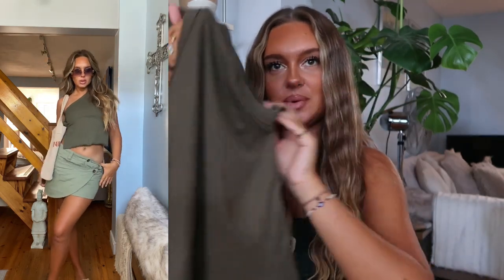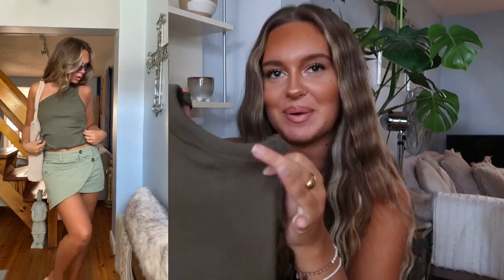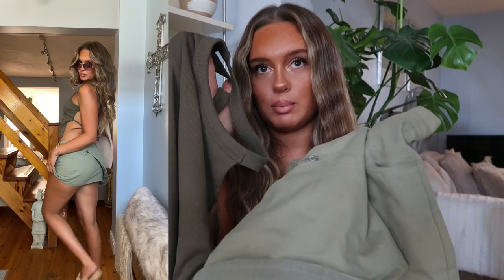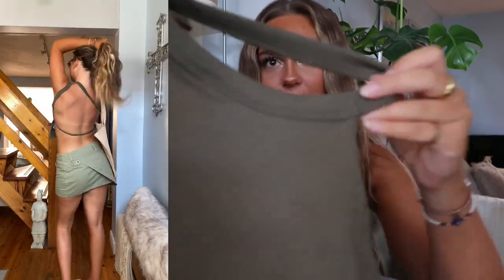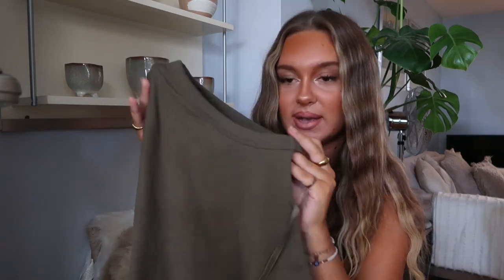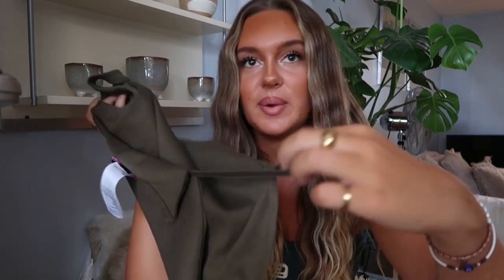Paired with the skirt is this stunning little khaki top. I love a basic that's not too basic — it's a one-shouldered ribbed top in this stunning khaki color that complements the skirt tone perfectly. It has two straps at the front and an adjustable strap around the back, making it completely backless. It's dressy enough for a night out but equally works with joggers or cargoes for a casual look. I got this in a size medium and the fit is perfect — the back is fully adjustable anyway.